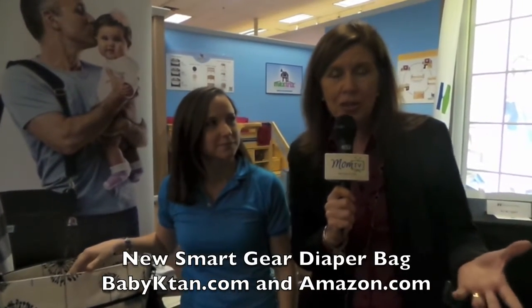Hi, I'm Maria Bailey with MomTV, discovering great products for you as expectant and new moms here at the Mother of All Baby Showers. I'm here with Tali from Baby Catan, and I love this product. What's new?